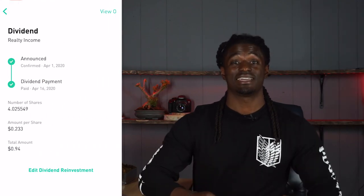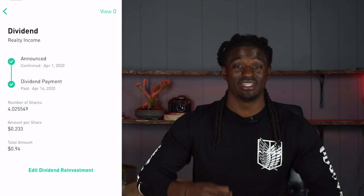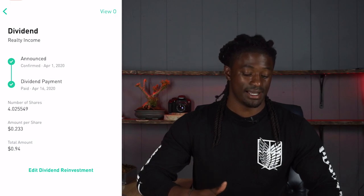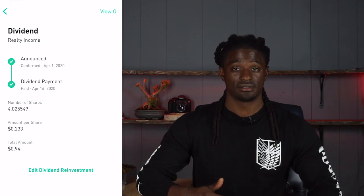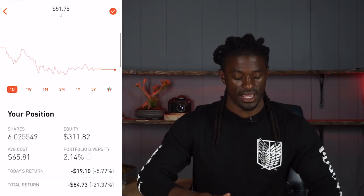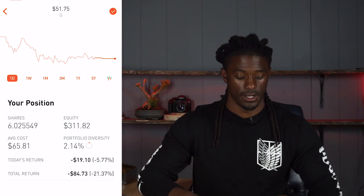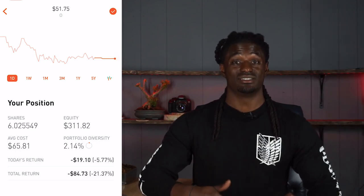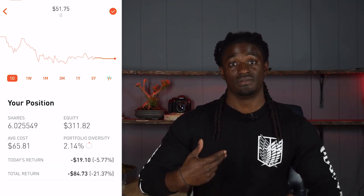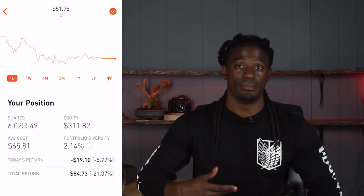The last dividend stock that paid me this month is ticker symbol O — Realty Income. This is also a monthly dividend stock, paying 23.3 cents per share. It paid me a total of 94 cents this month when I owned four shares. Realty Income is now at $51; my average cost is $65, so I'm down 21%, but it's only 2% of my portfolio. I've added two more shares of O, so next month I should make even more from ticker symbol O.